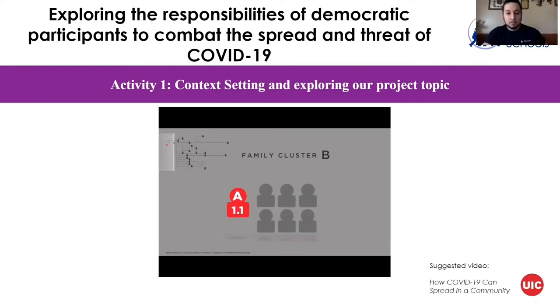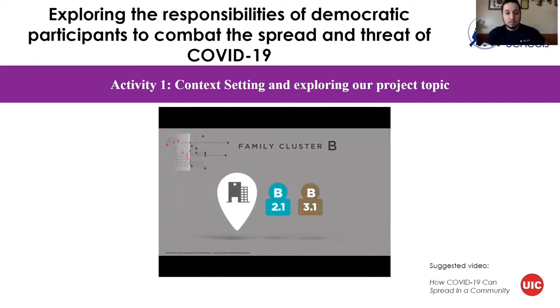Three members of family B developed COVID-19 symptoms in the days following the funeral. Patient B2.1 was hospitalized. Patient B3.1 developed symptoms after embracing Patient B2.1 at the hospital while not wearing personal protective equipment, or PPE. Ultimately, Patient B2.1 died on day 28.